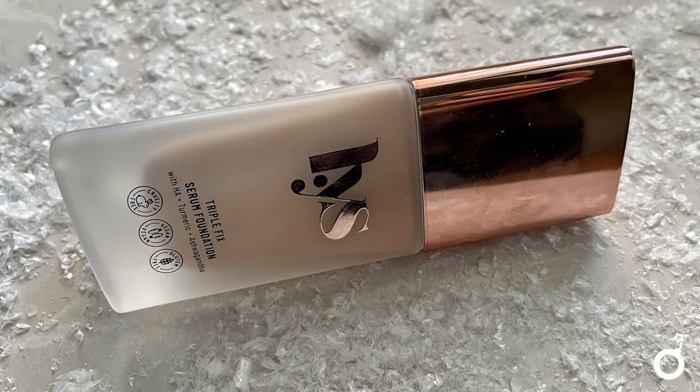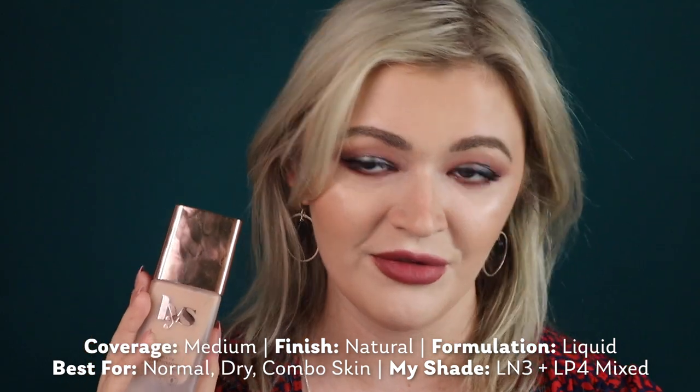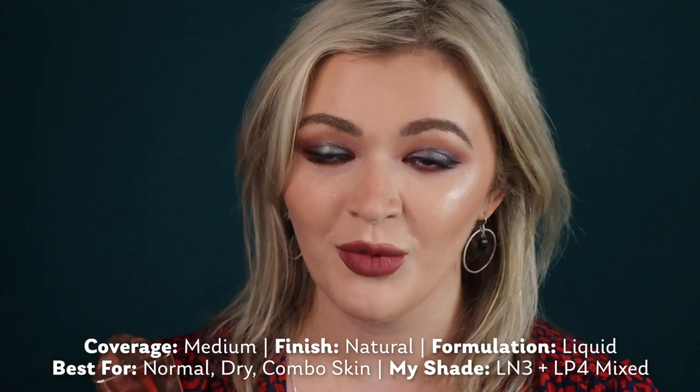My second favorite foundation for 2022 is the LYS Triple Fix Serum Foundation — don't let 'serum' scare you, this is not a skin tint. It has real coverage and a great shade range with truly neutral and pink undertones that work really well for me. I keep a darker and a lighter shade to mix with other foundations when they aren't quite the right color. This has been the most-used and most-mixed foundation in my collection all year, truly making everything work. Highly, highly recommend.